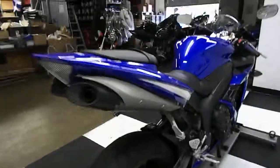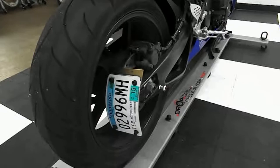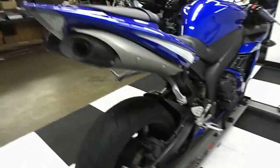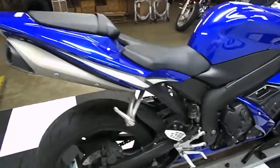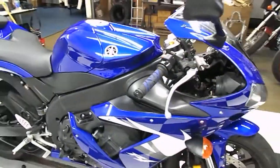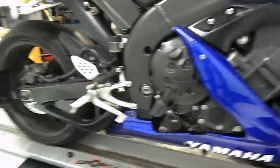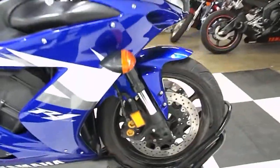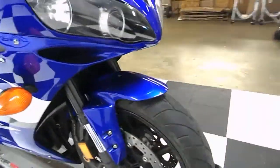About the only aftermarket addition I've noticed is it does have a low mount license plate bracket — it kind of cleans up the tail on it. The bike doesn't have any signs of ever being down or dropped. Overall the bike is very clean and looks like it was well maintained. There's good tread left on the tires — definitely another season out of them.